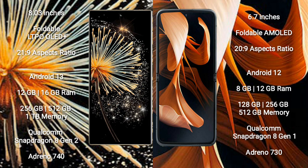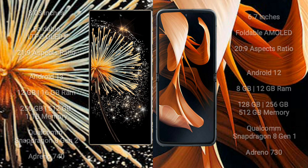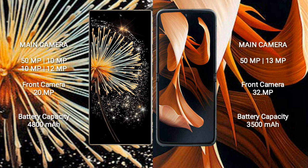The Motorola Razr 2023 comes with 8GB or 12GB of RAM and 128GB or 256GB of internal storage, powered by the Qualcomm Snapdragon 8 Gen 1 processor with an Adreno 730 GPU.